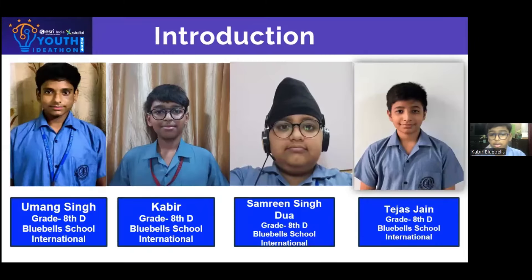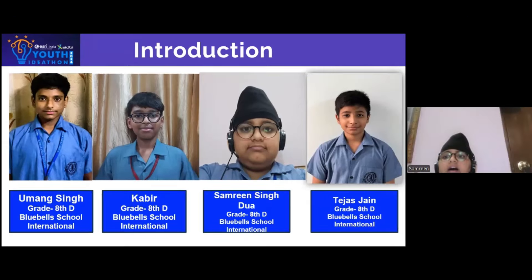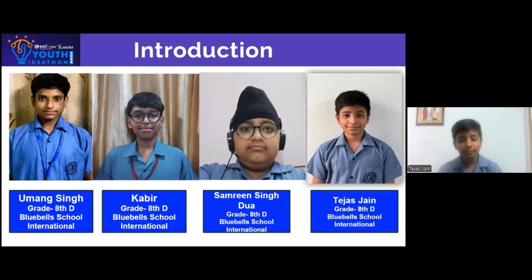We are the Visionary Vanguards from Bluebell School International, Grade 8. I am Umang Singh. I am Kabir. I am Samreen Singh Dua. And I am Tejas Jain.